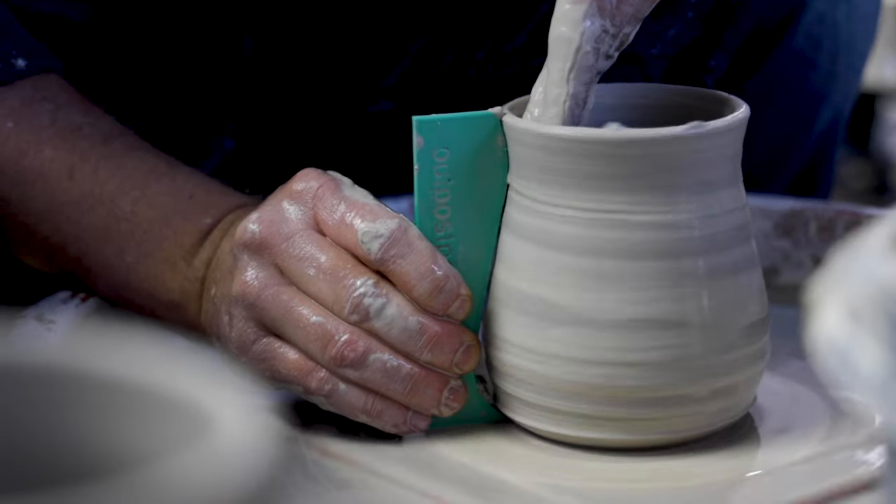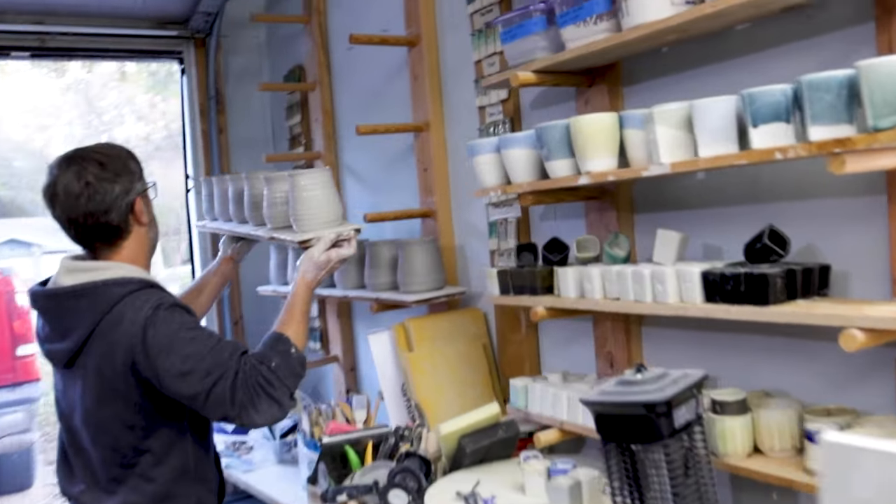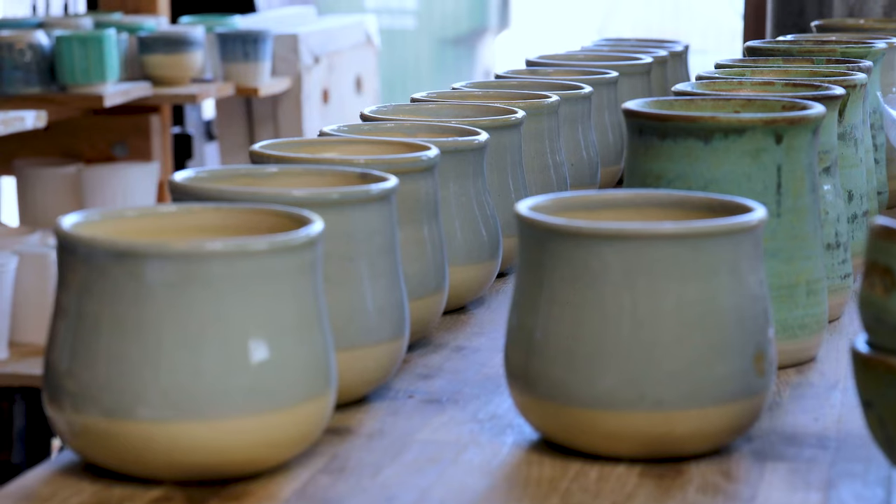I was rejecting 30 percent, 40 percent, sometimes 50 percent of what I threw on the wheel. Now I would say that number is down to like two percent or five percent. Almost everything that comes off my wheel is going to my online shop.